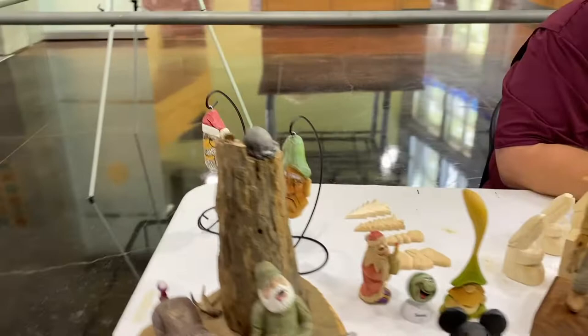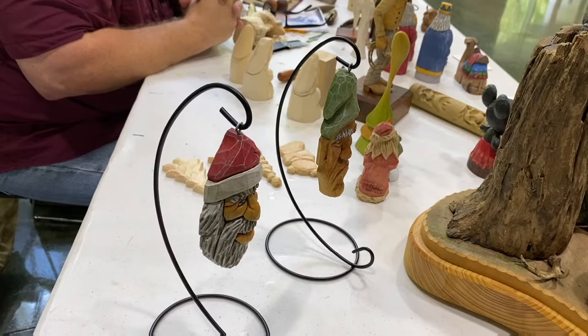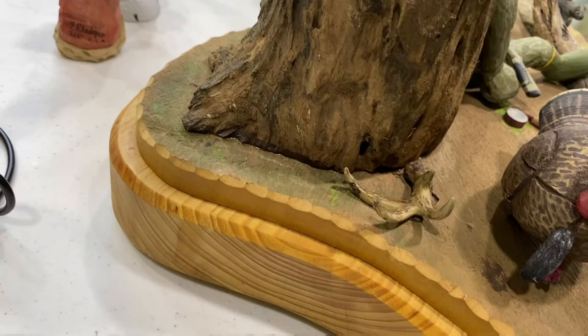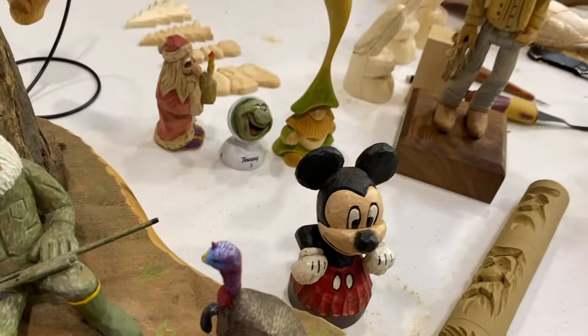I like how you've hung these. Do you have a hard time finding this type of hanger? No ma'am, I ordered those on Amazon — they're just called ornament hangers. They come in different heights. And you even did this — the antler shed. Wow. And you carved the base as well? Yes ma'am. You don't go by store-bought bases — you carved them.